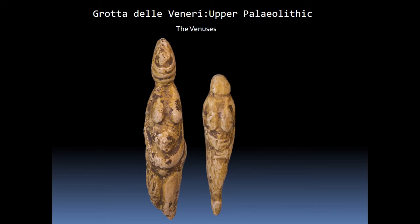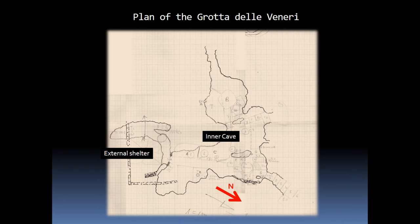The first real excavation campaign carried out in the Grotta delle Venere was due to the University of Lece and Pisa, and they were carried out from 1966 to 1972. The Grotta delle Venere is characterized by an external shelter with a semicircular plan and an inner cave divided into a central trunk and two tunnels, north and west, with two distinct and complementary stratigraphic deposits.